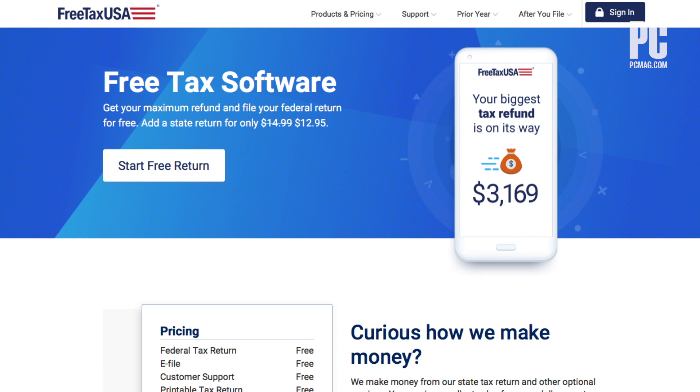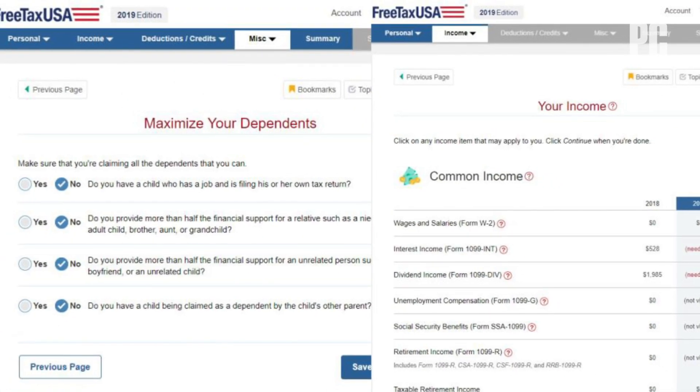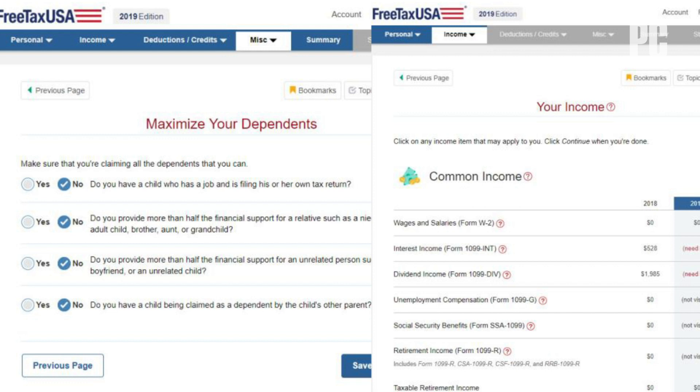Despite its name, FreeTaxUSA is only free for federal returns. You pay to prepare state returns with it, but even that's priced lower than most competitors. The interface is comparatively bare-bones and less streamlined, however.